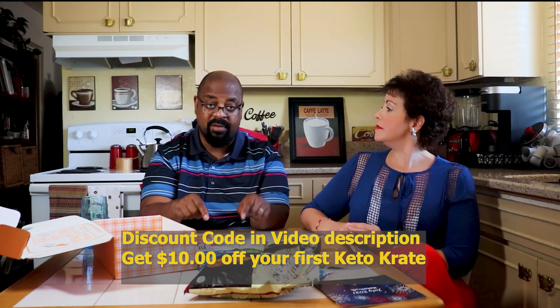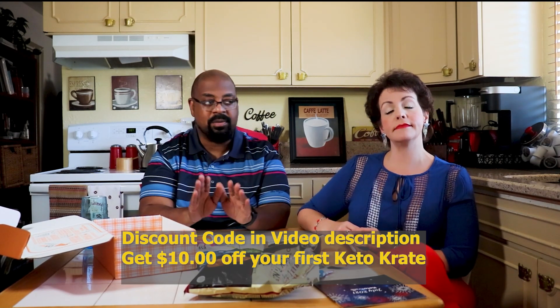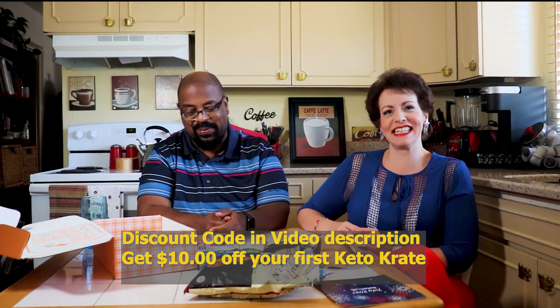This was the Keto Crate for July 2021. The discount code for ten dollars off your first box is in the video description. You can start and stop your subscription anytime you want. We like the Keto Crate — we've been working with them for quite some time and enjoy exploring new products. As keto has matured over the years, there are more and more products available — a lot more than when we started four or five years ago, the 'keto dark ages.'